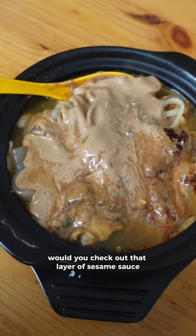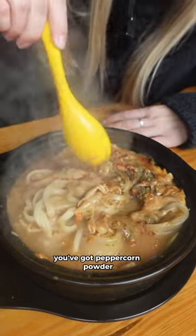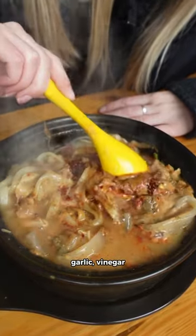Would you check out that layer of sesame sauce on top here? You've got chili, you've got peppercorn powder, garlic, vinegar.